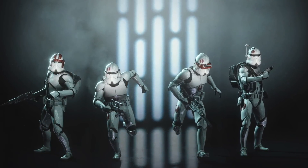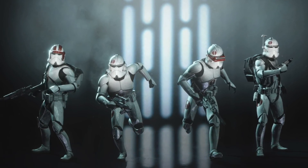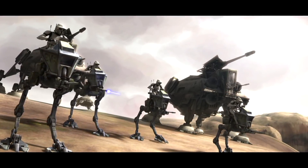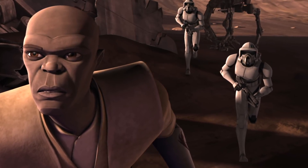The entire 91st Recon Corps consisted of 36,864 troops divided into 16 regiments. One of its subunits was the Lightning Squadron, which was extremely instrumental in the Battle of Ryloth, and was a unit that Windu held in high regard for its quick effectiveness.